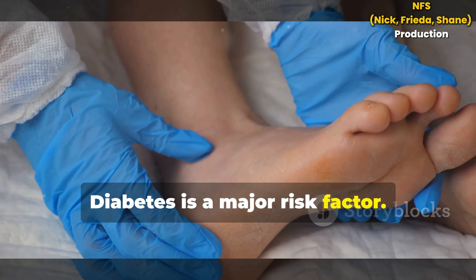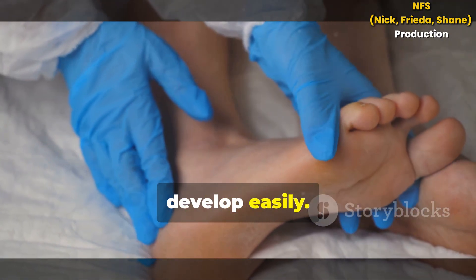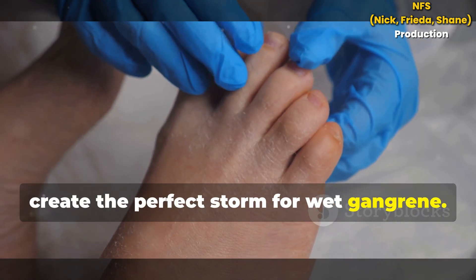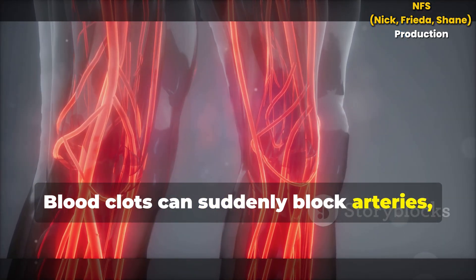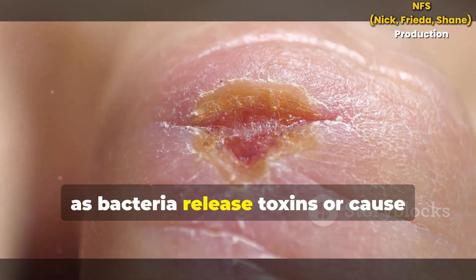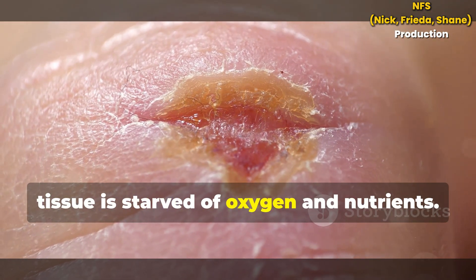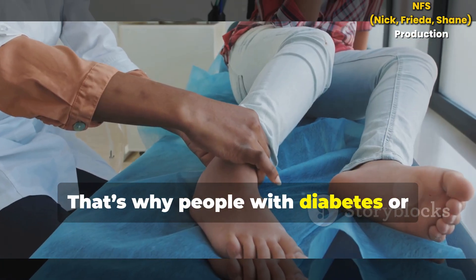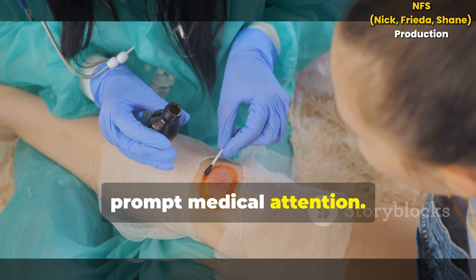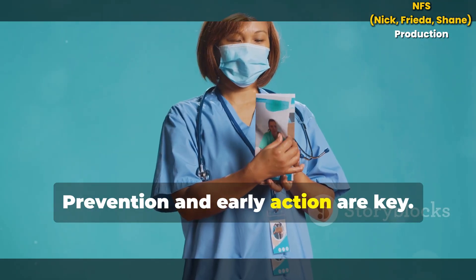Diabetes is a major risk factor. It damages blood vessels and nerves, so injuries go unnoticed and infections develop easily. Poor blood flow and infection together create the perfect storm for wet gangrene. Blood clots can suddenly block arteries, causing rapid tissue death. Severe infections can also trigger gangrene, as bacteria release toxins or cause swelling that blocks blood flow. In all these cases, tissue is starved of oxygen and nutrients. Any serious infection or injury needs prompt medical attention, as gangrene can develop quickly and become life-threatening.